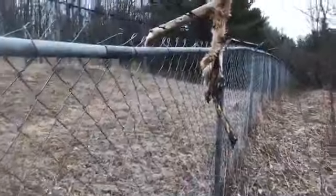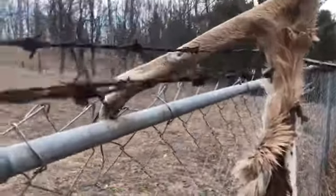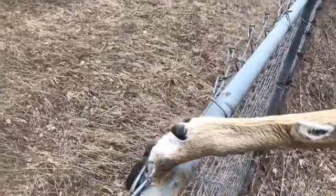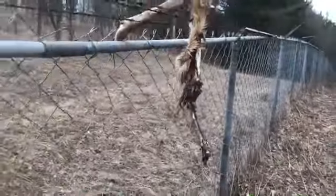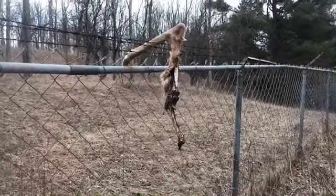I started noticing some deer hair and obviously started looking for a skull. That poor bugger — trying to jump that big fence and got hung up. Son of a gun. Poor bastard, must have been a heck of a way to go.